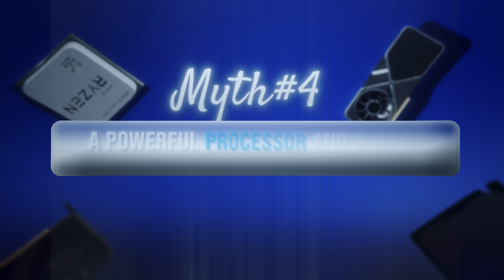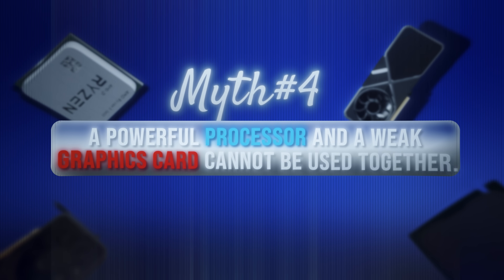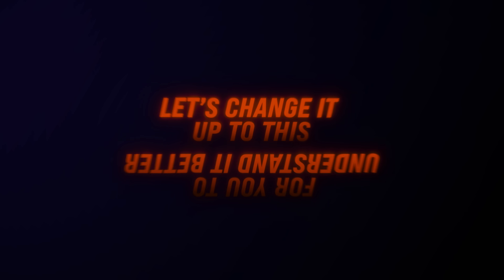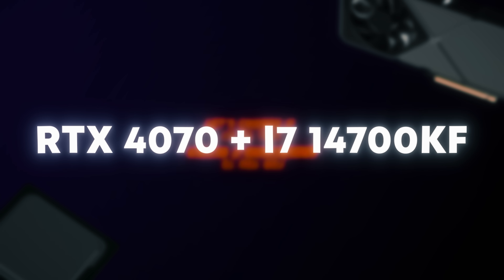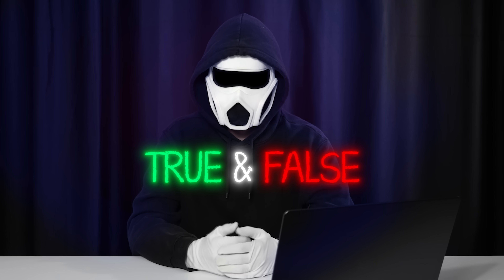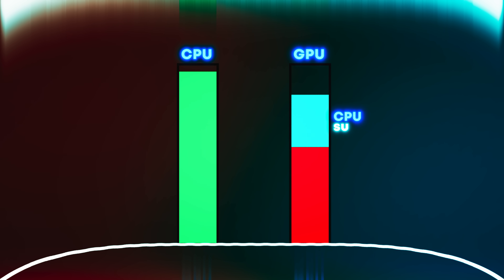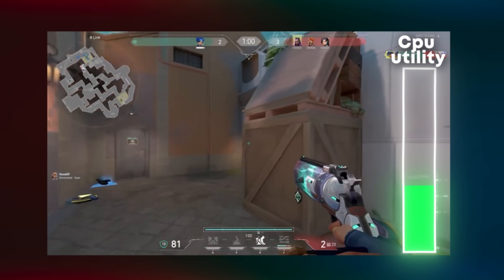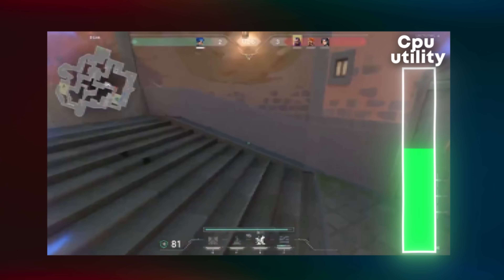Myth 4: A powerful processor and a weak graphics card cannot be used together. To frame it more concretely: an RTX 4060 and an i7-14700KF cannot be used together. Answer: both true and false. If you're building the PC solely for gaming, this wouldn't be an ideal decision, but it can still be used. As the processor would support the graphics card well, you can get the maximum performance from your graphics card while gaming. In fact, if the only games you play are competitive games in low resolution, this can make a bit more sense.